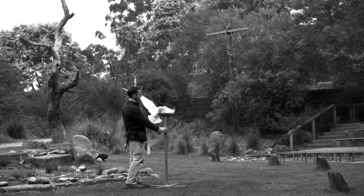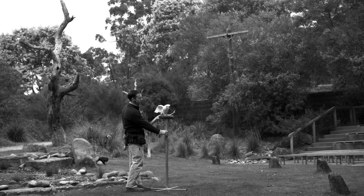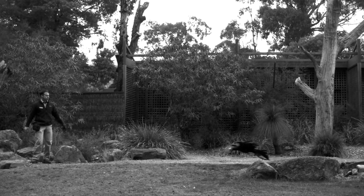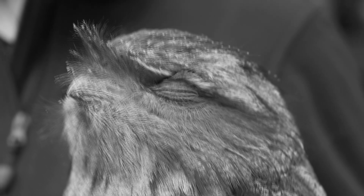The birds of prey we're going to look at today are specialised birds of prey we call raptors, or raptorial birds. And all raptors have a few distinct features. They all have a hooked meat-tearing beak, sharp claws on their toes we call talons, and very powerful feet which they use to catch and kill their prey.